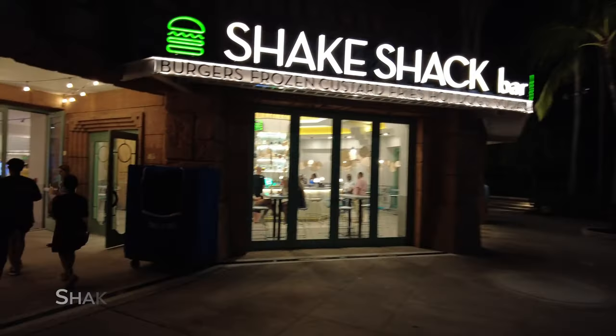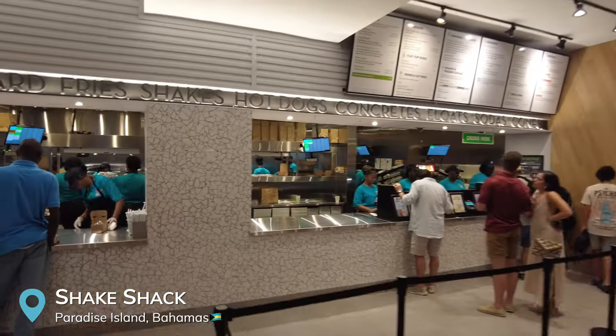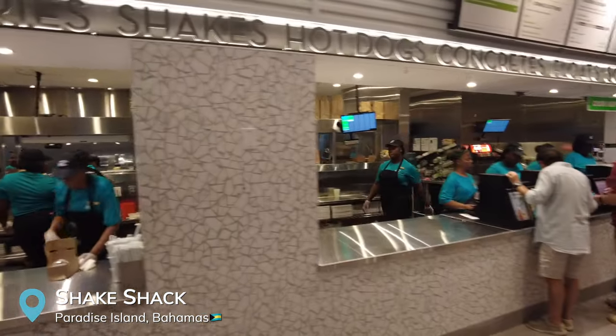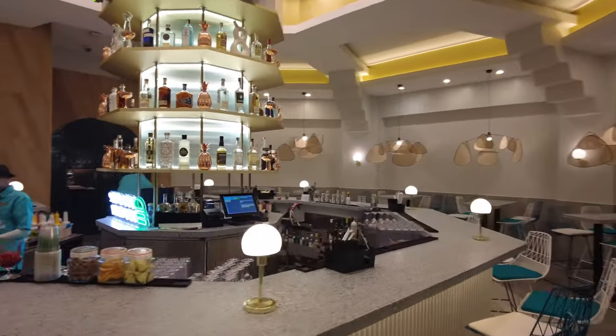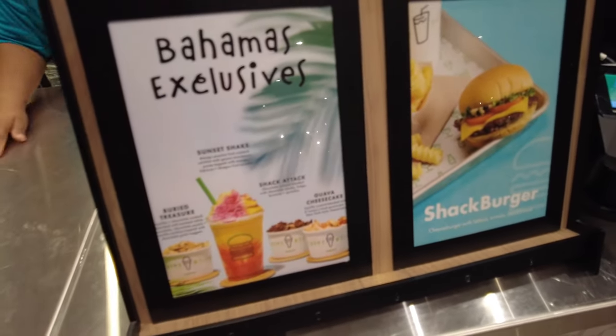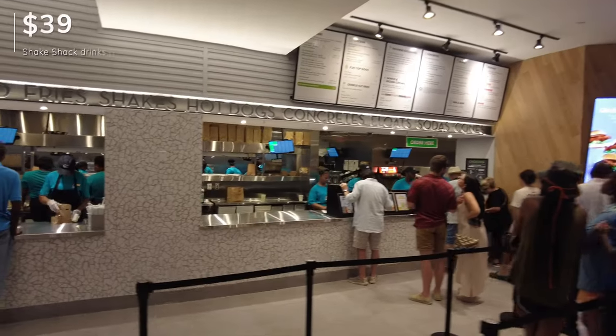We just left the aquarium and we walked out and saw Shake Shack — I was not expecting to see Shake Shack here in Atlantis. It actually just opened up two days ago, and we have the aquarium literally right behind us. The Shake Shack here is a little different than the ones in New York because you can actually buy cocktails here. I got the Sunset Shake because it was a Bahamas exclusive — they don't have this in New York. We also got two root beer floats and Tristan got a lemonade. All together this was $38 to $39.